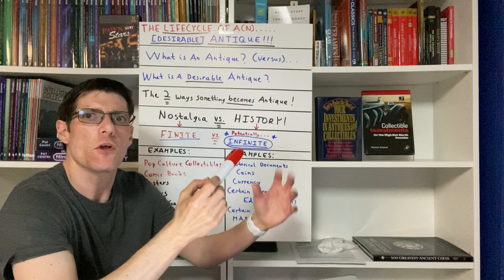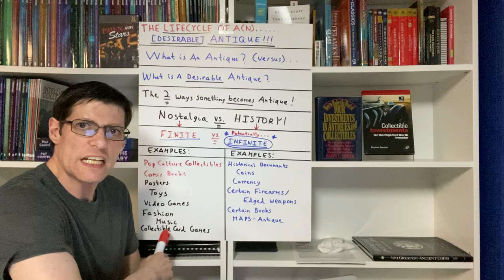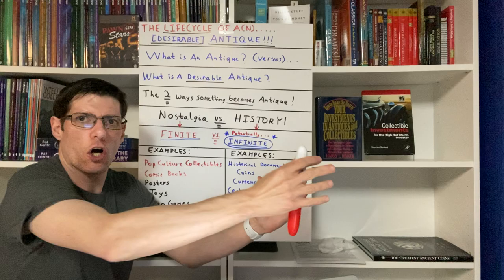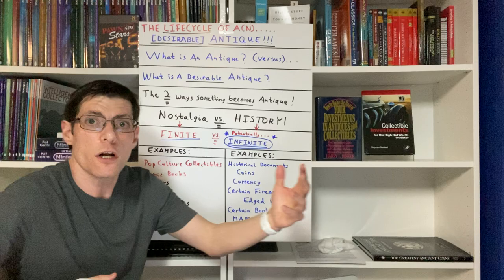When we break this down: nostalgic antiques overall, with few exceptions, have a finite potential on the secondary market as antiques or historic artifacts. Items that become antique out of history have a potentially infinite time span as being valuable on the secondary market. If you look at examples of pop culture — comic books, fashion, music, video games, toys, posters — all that stuff is coming out of nostalgia, and all that stuff is finite. If we look at a long enough timeline through history, most items based on nostalgia will eventually go to zero or close to it, whether it's 100, 200, or 500 years into the future.